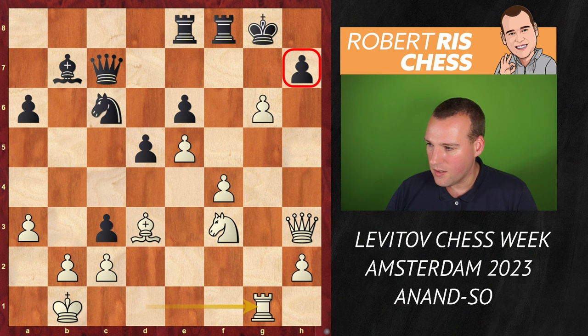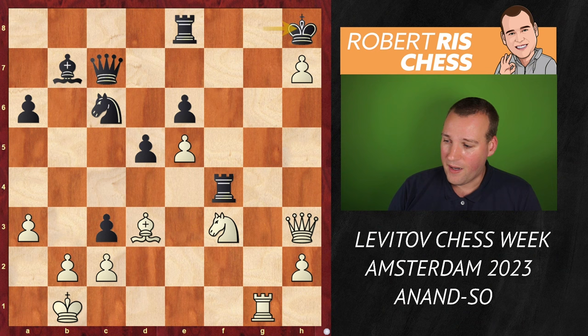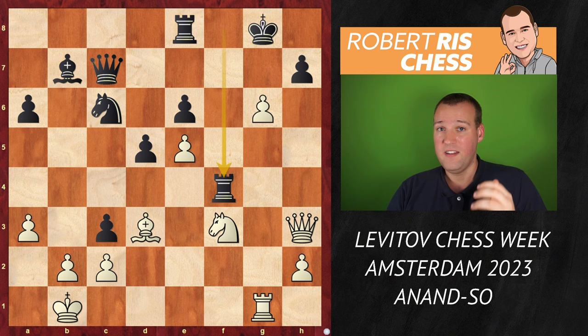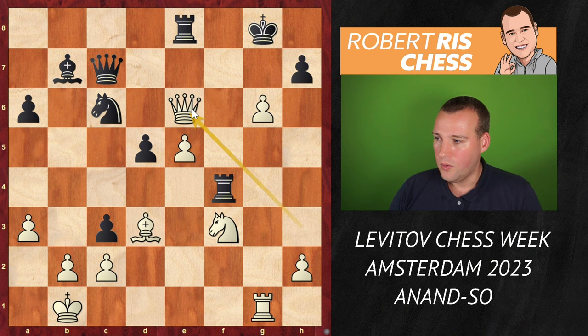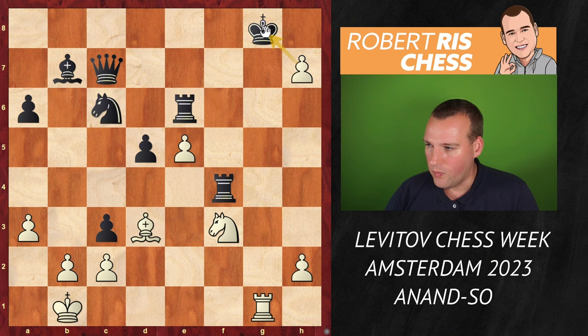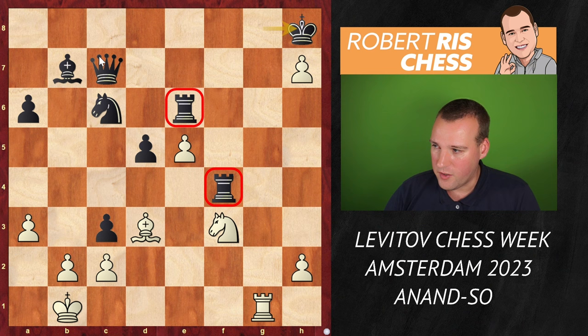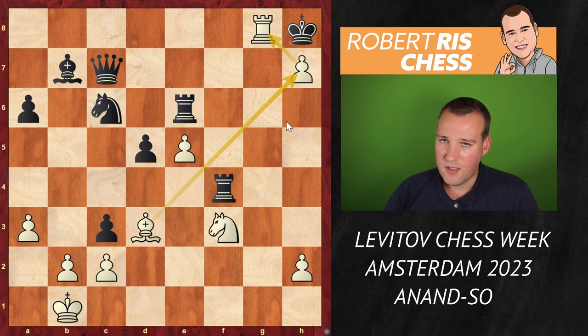Instead, black played Rxf4 — counting on the fact that after gxh7 there is Kh8 and black survives. But this is the moment where piece sacrifice number three was executed. After sacrificing first a piece and then the exchange, now it's time for white to come up with Qxe6 — a fantastic idea to sacrifice the queen with check. If the queen is taken, then gxh7 with double check, and the main point is that after the king goes into the corner there is no major piece of black guarding the back rank, meaning Rg8 is checkmate. Beautiful cooperation between bishop, pawn, and rook.